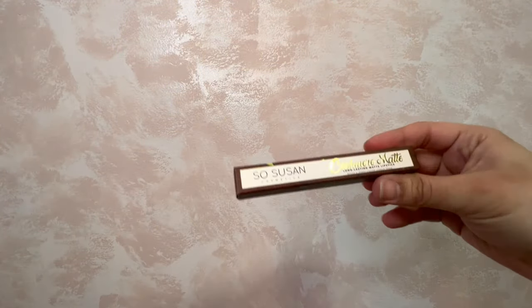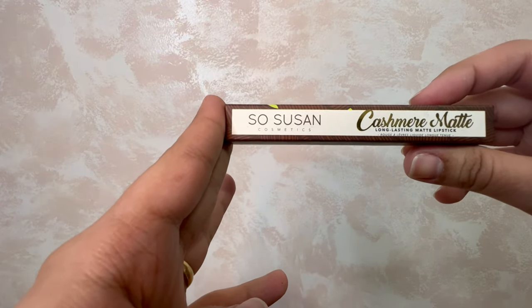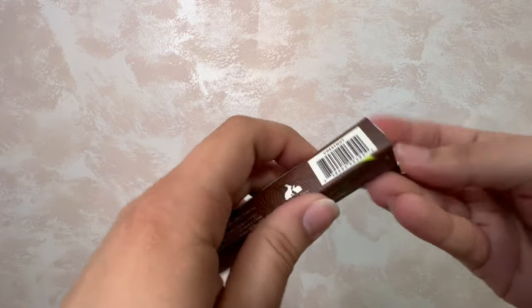Third item — So Susan Cosmetics Cashmere Matte long-lasting matte lipstick. I love when I get lipstick! I got it in the shade Chestnut.